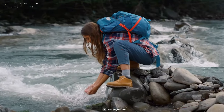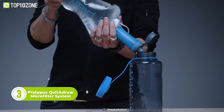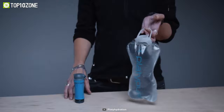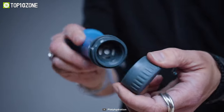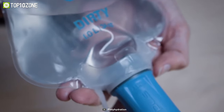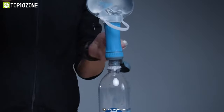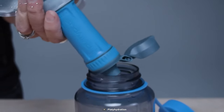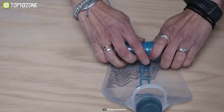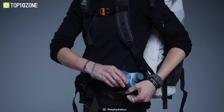Don't let thirst slow you down on your next adventure. With the Platypus Quickdraw Microfilter system, you can turn any water source into a refreshing drink in seconds. This system is light, fast, easy, and reliable. Just fill the 1-liter reservoir with water, attach the filter cartridge, and squeeze. The hollow fiber filter will remove 99.99% of bacteria and protozoa, leaving you with clean and odor-free water. You can filter up to 3 liters per minute, and when you're done, just shake or back flush the filter to keep it in top condition. The filter cartridge also fits smart water bottles and other Platypus bottles and reservoirs. The Platypus Quickdraw Microfilter system is the ultimate solution for adventurers who want to stay hydrated and healthy on the trail.